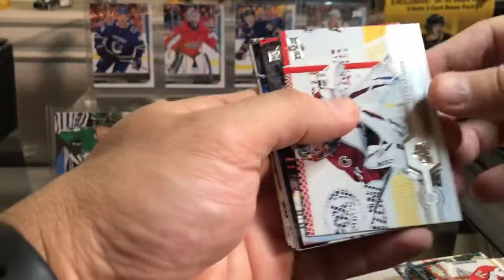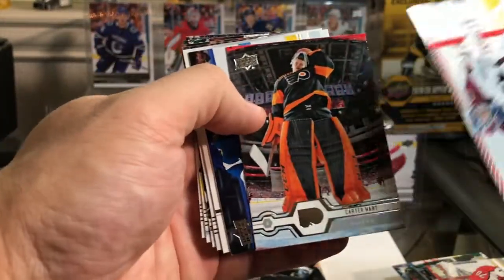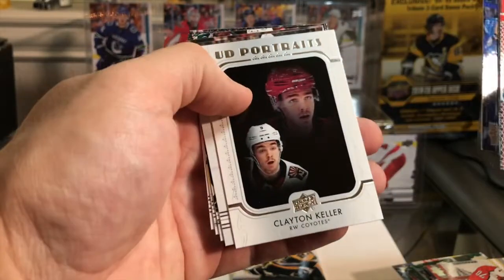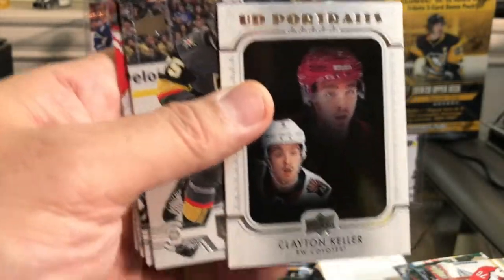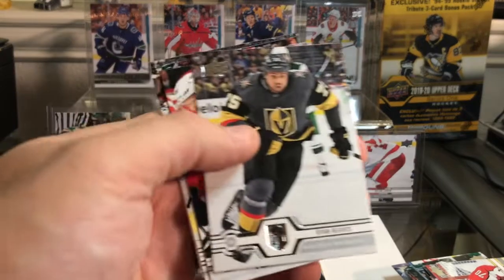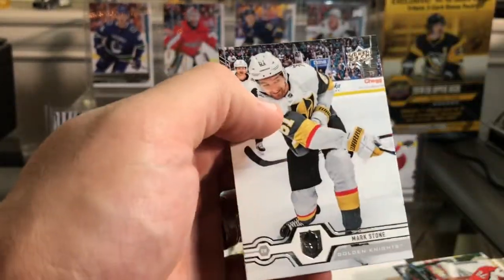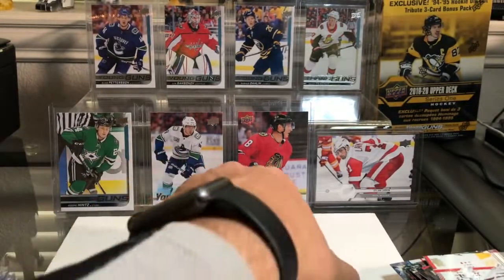Second to last pack: Grubauer, Carter Hart — he's got a variant by the way — Yanni Gourde, Clayton Keller, my favorite player from the Coyotes. I did not have his Portraits card and I do collect the Portraits cards, so I'm happy with that. Reeves, Eller, Roussel, Stoner.